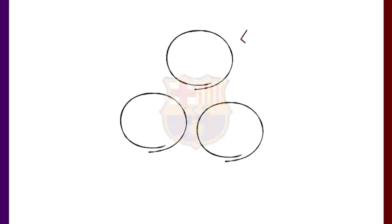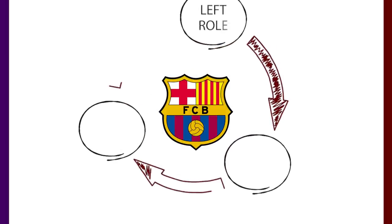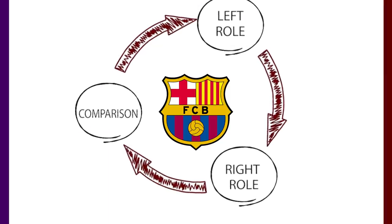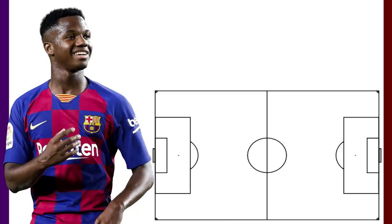When assessing this, we'll look at his tactical roles when playing on the right and on the left, and finally compare him to some other emerging talents in La Liga. When looking through his youth career, Fati has shown himself to be comfortable playing in any of the front four positions — that being on the wings, as a number 10, as well as a forward.